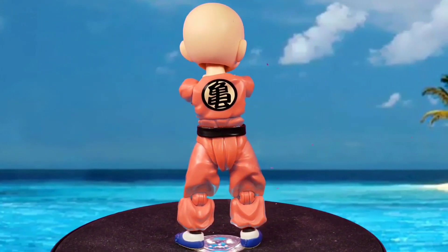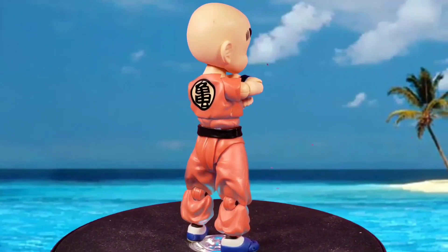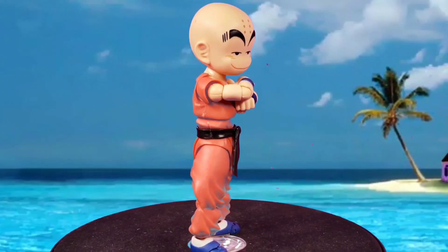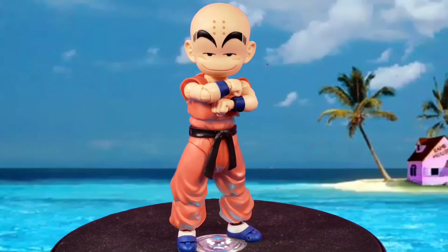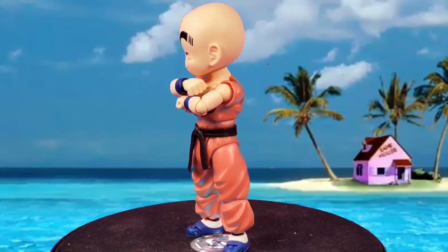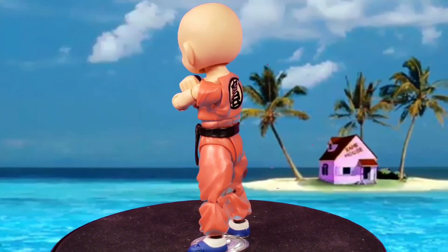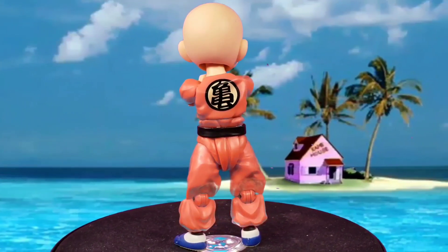For number 8, it had to go to Kid Krillin. The reason I enjoyed this Kid Krillin is because he was very animated-looking and I really like that cheesy grin he has. He came with a ton of accessories — a lot of hands, energy effects, a rock, a dragon ball — a lot for such a little figure. He had to be at number 8. He's very highly articulated and looks just like the anime.